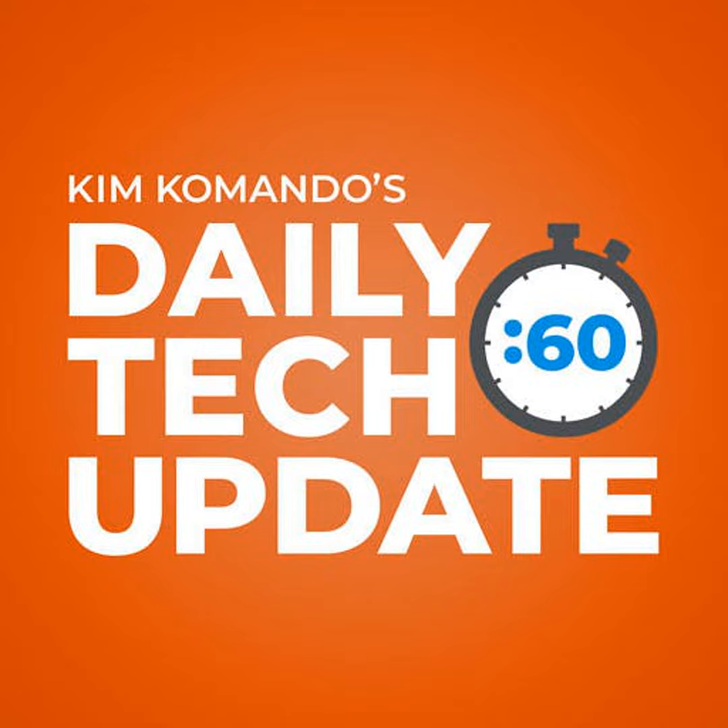Your Thursday Tech Update is brought to you by T-Mobile. Their advanced network now goes farther than ever before. Visit T-Mobile.com/55 today.